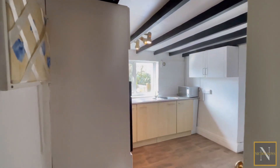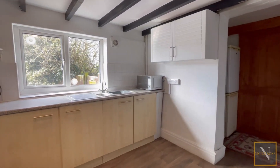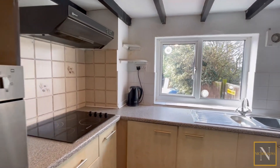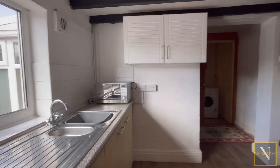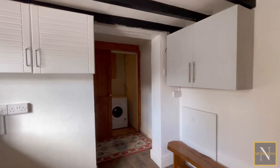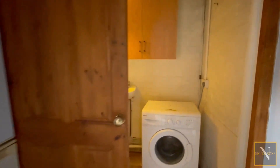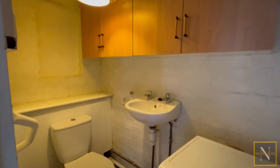The kitchen leads on into a pantry or storage area and then onto a ground floor WC which doubles up as a utility. In here we've got an electric oven, hob and extractor as well as a stainless steel sink. In the storage area we have space and supply for an upright fridge freezer, and then a sliding door giving access to the ground floor toilet and utility.